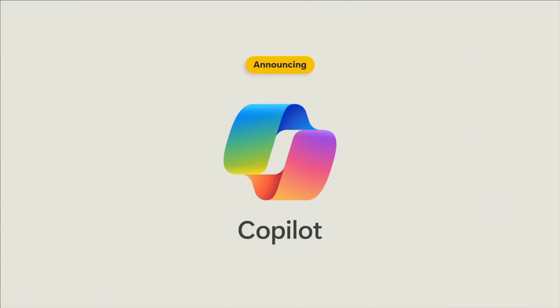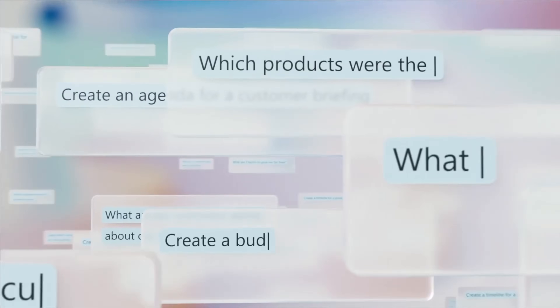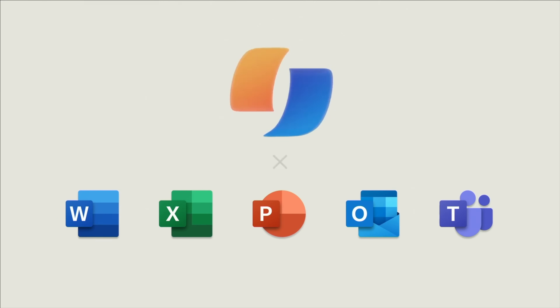Microsoft just announced a bombshell announcement. That's why today we're announcing Copilot, our vision for an everyday AI companion for you. And this is for the entire Microsoft ecosystem.